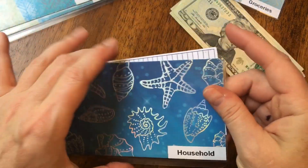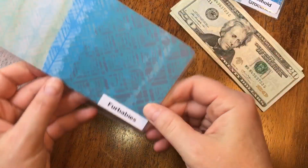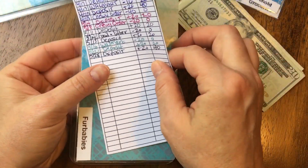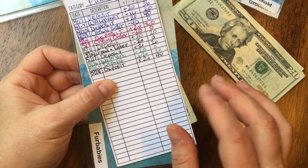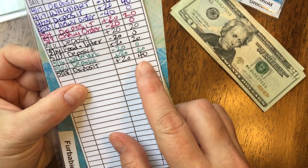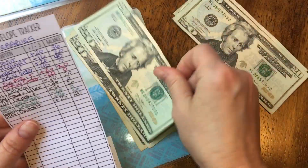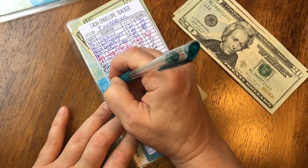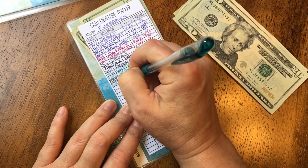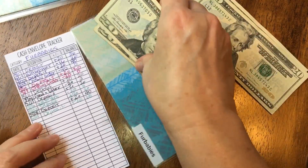Next is fur babies — I have a puppy and a kitty. My chihuahua is six years old and my kitty is three. This envelope is for wet food, dry food, kitty litter, treats, any of that kind of stuff. I had $40 in this envelope and I'm adding another $20 today, so that should give me $60. Writing 6-4, deposit plus $20, balance of $60.